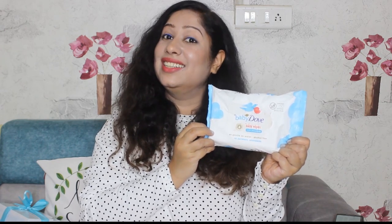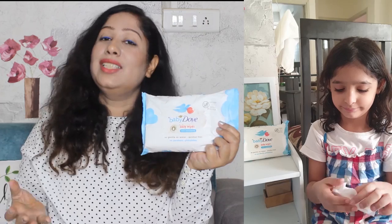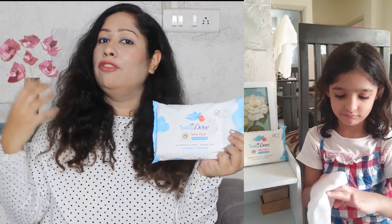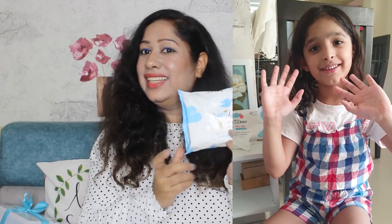Because these wipes are so gentle, moisturizing, safe, and travel-friendly, I always carry them in my bag. On the go, whenever I have to clean Samayra's face, hands, or bottom, I always use these wipes. And after their use, her skin always looks very clean, moisturized, and fresh.